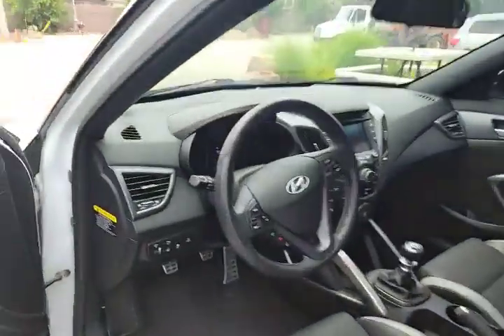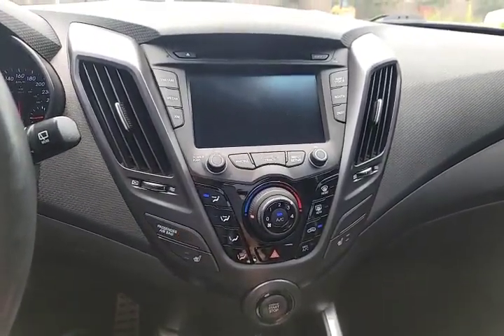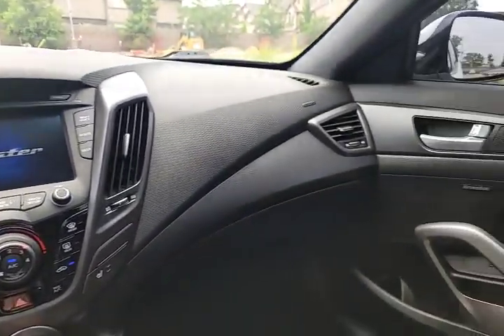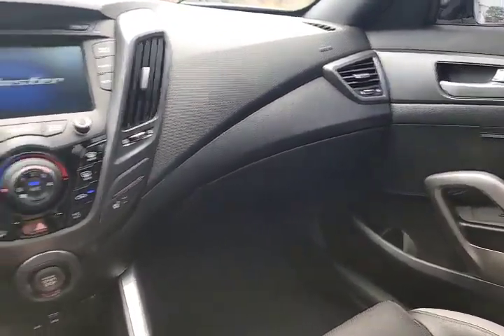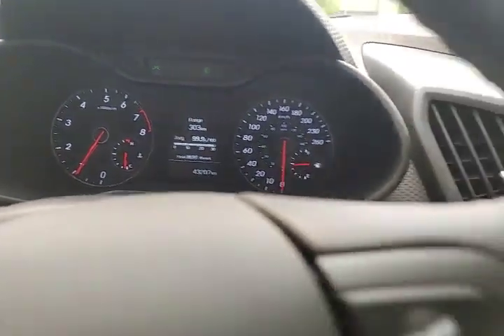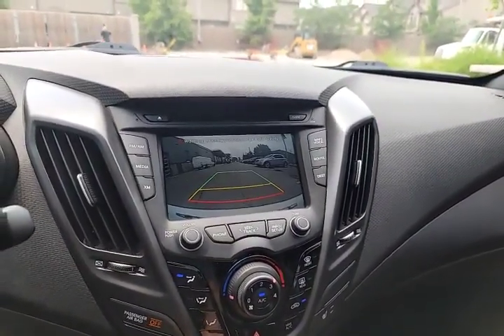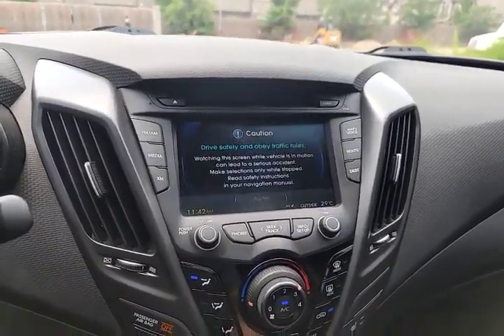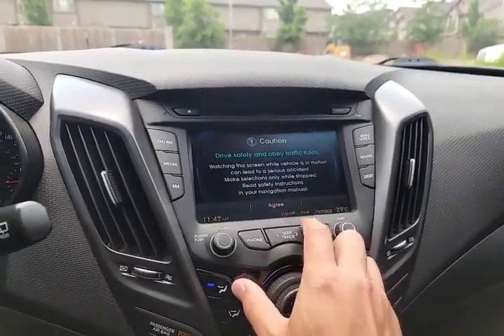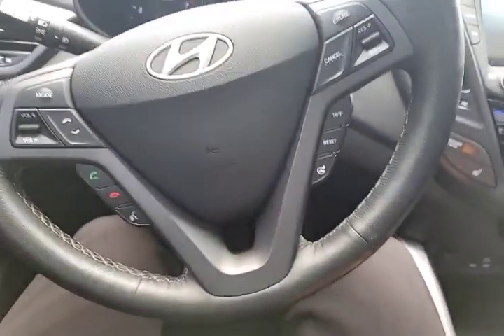Let's check out the inside here. Fire this guy up. You've got the heating and air conditioning controls in the middle there. Dimension sound system. It only has 43,000 kilometers — that's amazing. And there's your backup camera.